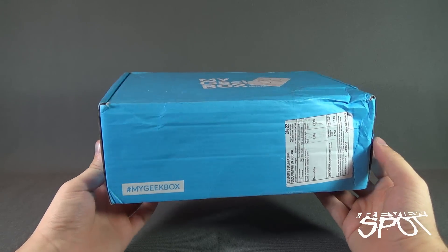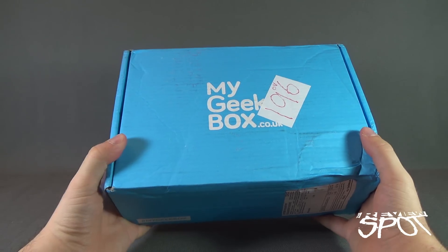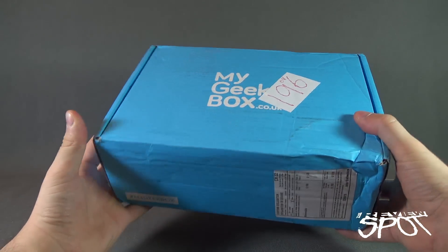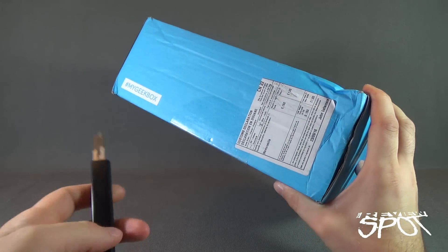Not this box specifically, but you can certainly get next month's box delivered right to your house. The box has arrived for September — we're gonna grab a knife right here and we're gonna cut the tape.